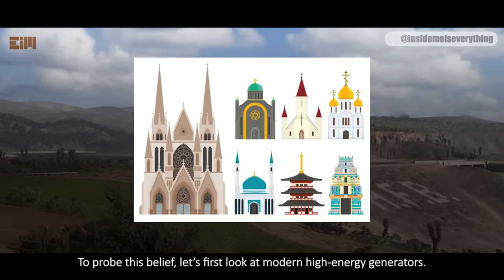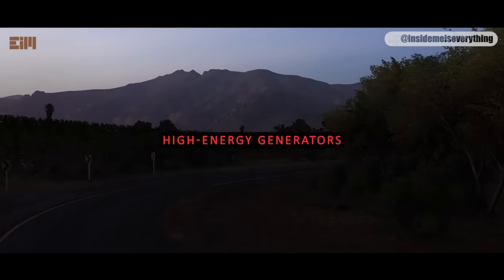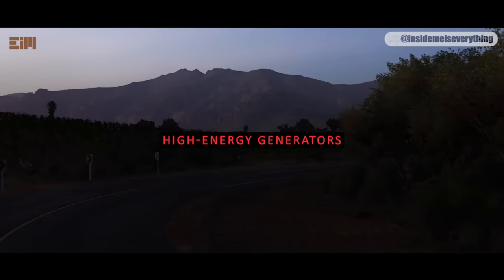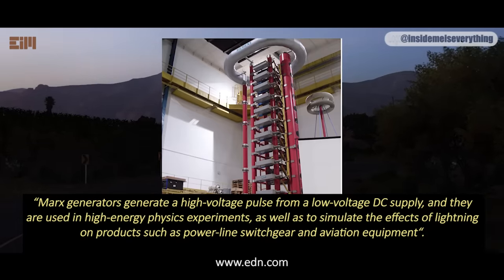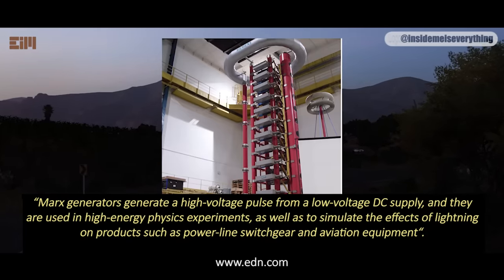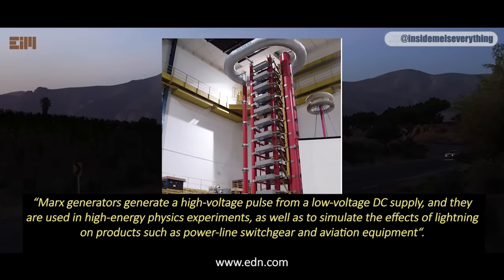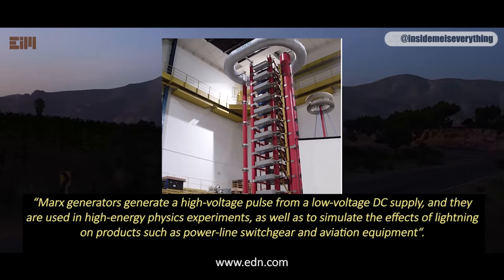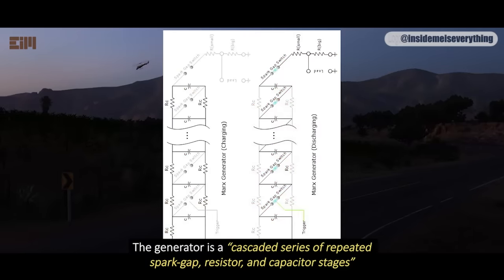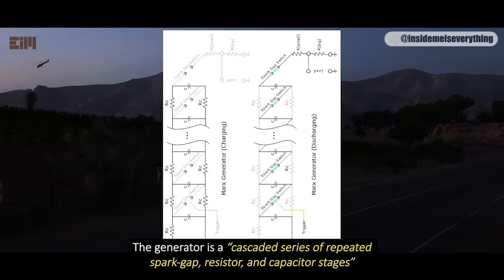Let's first look at modern high-energy generators. This is a Marx generator. Marx generators generate a high-voltage pulse from a low-voltage DC supply, and they are used in high-energy physics experiments, as well as to simulate the effects of lightning on products such as power-line switchgear and aviation equipment. The generator is a cascaded series of repeated spark gap, resistor, and capacitor stages.